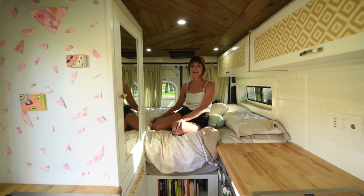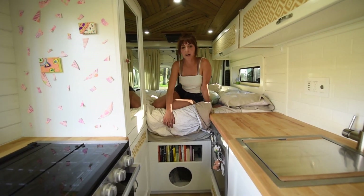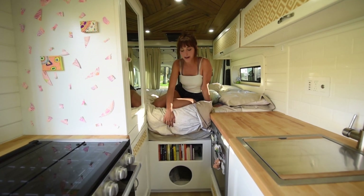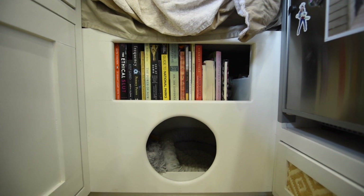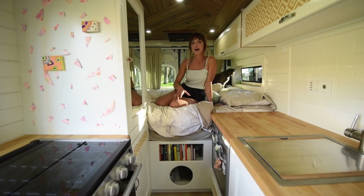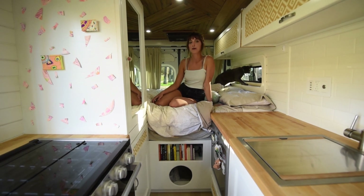I'm about 5'6" and I sleep pretty comfortably. Below my bed I have a book area, and below that is actually where my cat hangs out. Usually when I drive he goes in there — it's safer because it's near the ground. He also sleeps in there; I have his bed in there and that's where I keep all his toys.